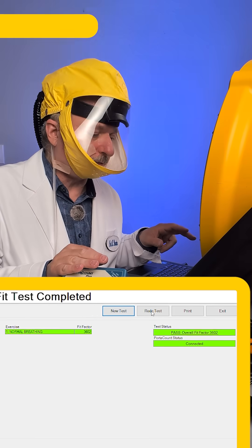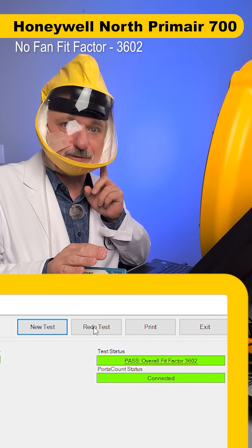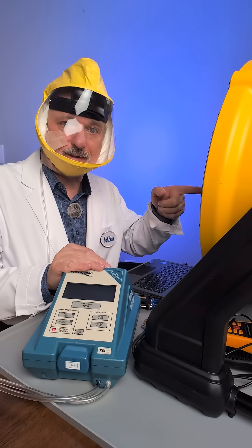That is a really good result — 3,602 times cleaner of sub-micron particles inside this head top. Let's try it with the fan on now.